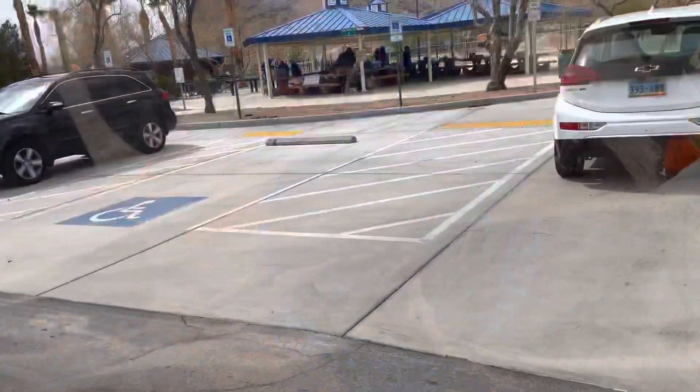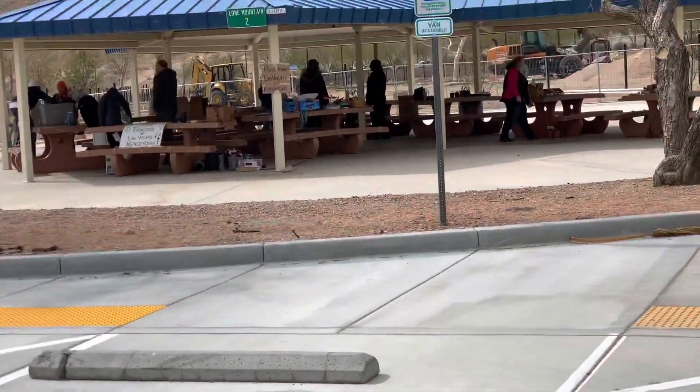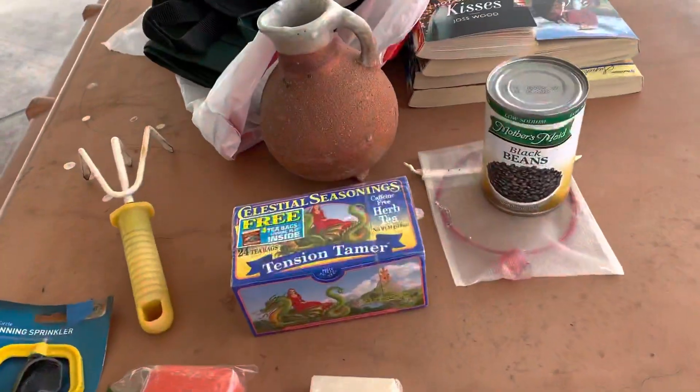So this is the plant trade meetup — it looks like they've got some of everything out here.